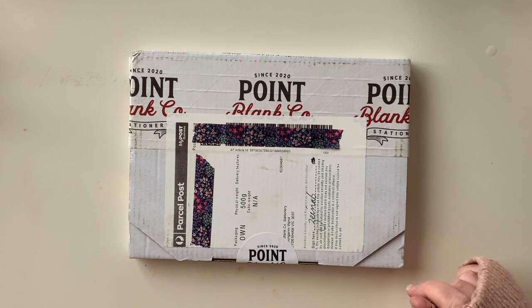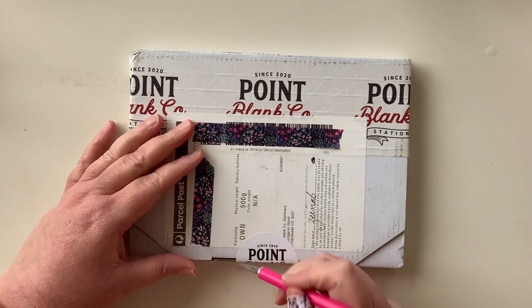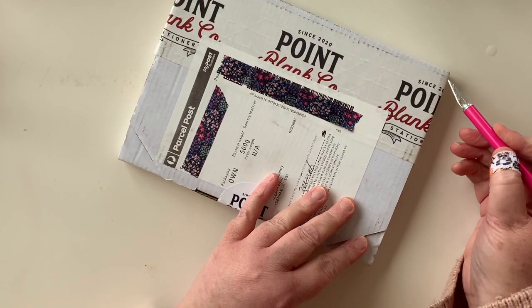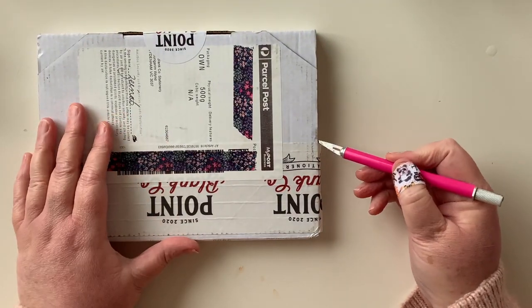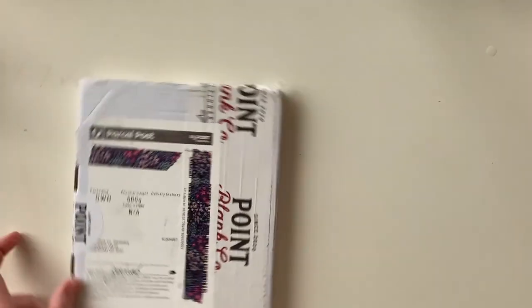Hi everyone, welcome back! I have another unboxing here. I seem to be doing quite a lot of happy mail lately — well, I've been doing quite a lot of online shopping lately, so yes, let's not discuss it and let's just have a look at the goodies, shall we?